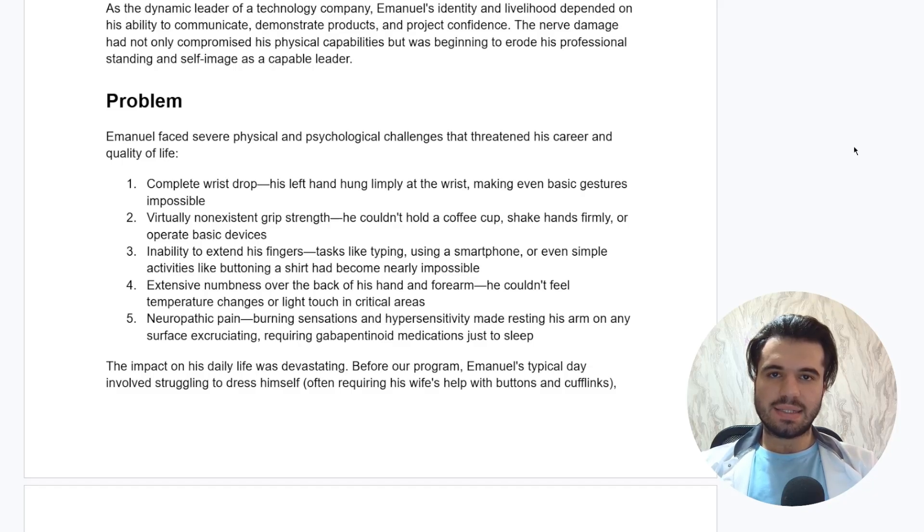He had virtually non-existent grip strength where his affected arm could not hold a cup of coffee, shake hands firmly, or operate basic devices. He also had an inability to extend his fingers — tasks like typing, using a smartphone, or even buttoning a shirt had become nearly impossible because the radial nerve is mostly responsible for activating the extensor muscles of the forearm. There was also extensive numbness over the back of his hand and forearm, and neuropathic pain presenting as burning sensations and hypersensitivity requiring gabapentanoid medications just to fall asleep.